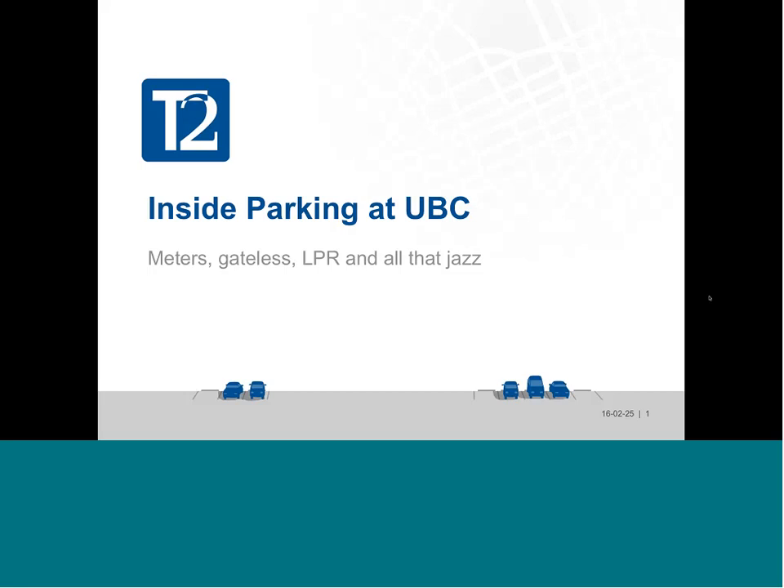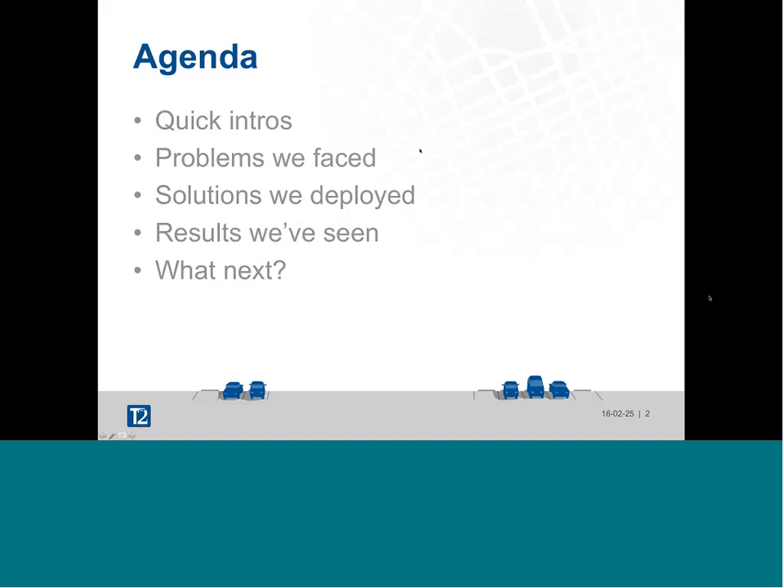Normally I would stand up in front of a group of people and present, and here I am doing something similar over the internet — it's a first for me. Bear with me if something goes sideways. In terms of agenda: a quick intro, background on the problems we faced, the solutions we've deployed, the results we've seen, what we're doing next, and then your questions. There'll be plenty of time for questions at the end.